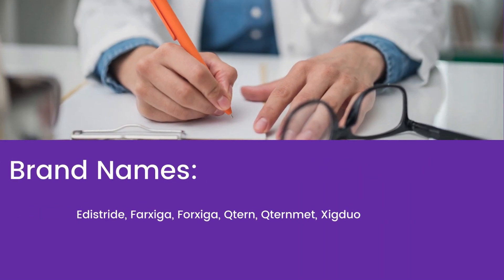Brand names mostly prescribed by doctors include Edistride, Farxiga, Tern, Cuternet, and Ziduo.